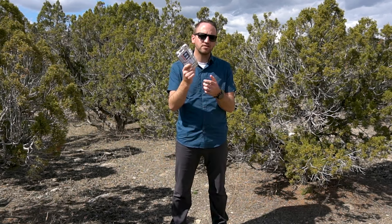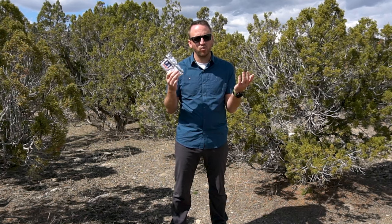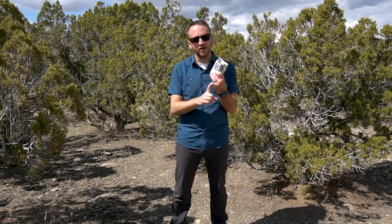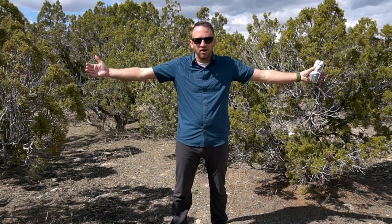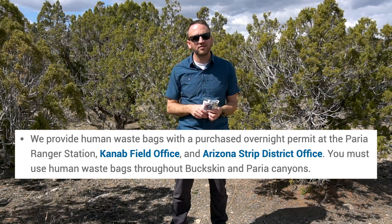A wag bag is basically a place to put your human waste — your poop — without having to dig a cat hole. Places that require you to use a wag bag are going to be high-use areas with a ton of people, areas that are just overrun and don't have really good places to use the bathroom. A good example is a desert canyon that is very narrow, that is going to flood and wash up everything that's been buried down into the sand anyway.